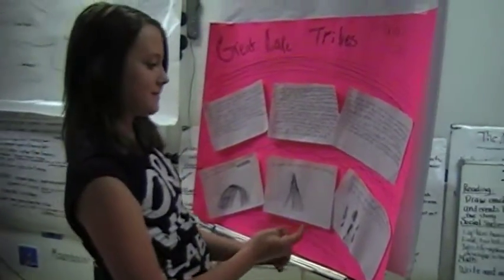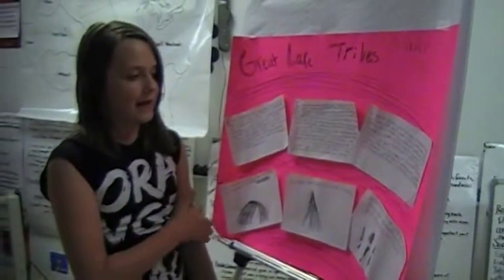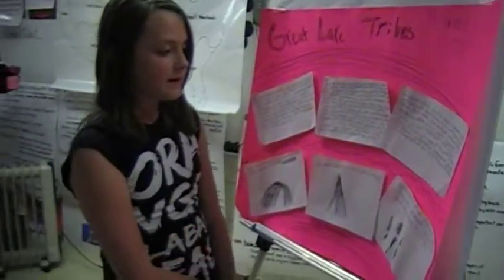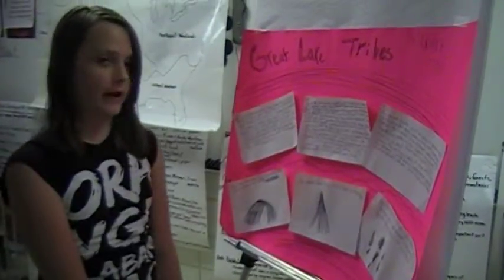And these are pictures of arrowheads. They're not the best ones I drew, but I was trying to hurry last night. Archaeologists often find projectile points and arrowheads at dedicated sites where they hunted or camped.